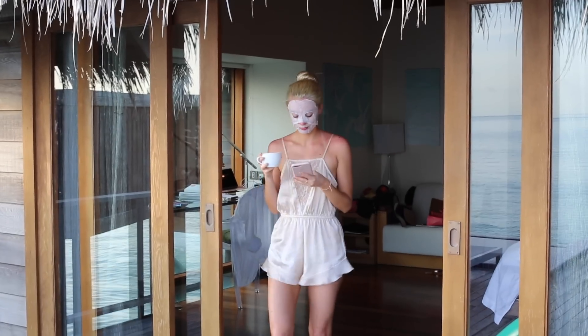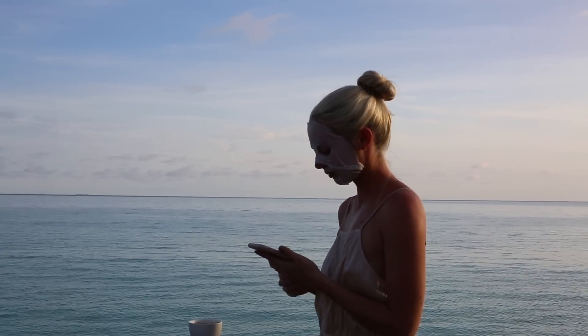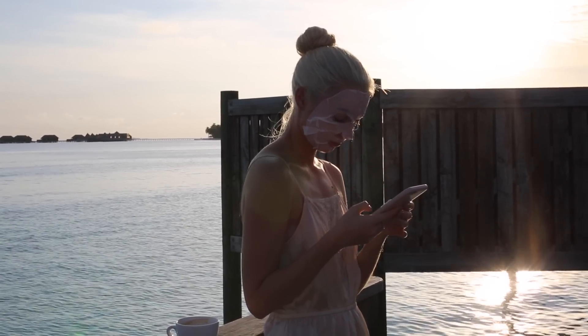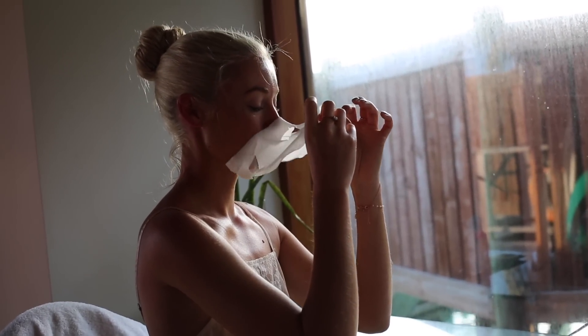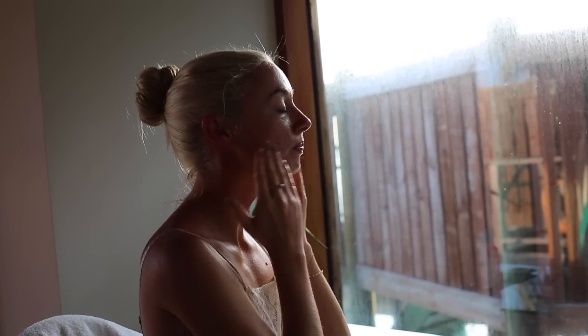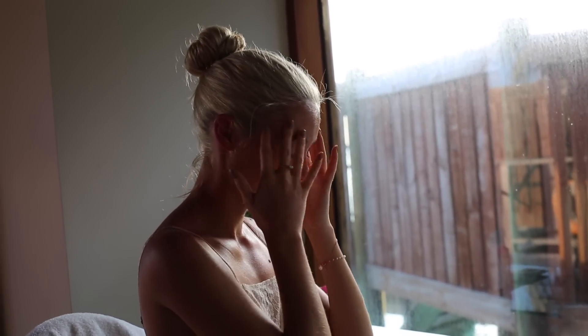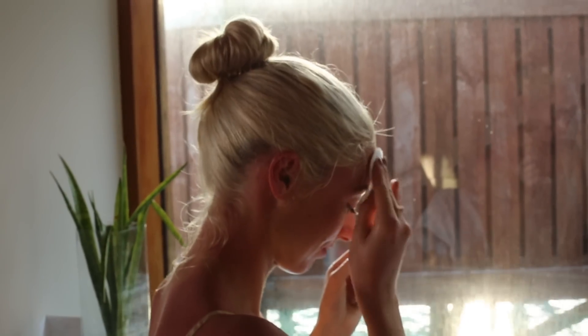I head outside once it's applied to catch up on social media. The time difference here means I've got half a day's worth to catch up on. And then I take some selfies just because I look so totally ridiculous. When I remove the mask I pat the excess into my skin, or if there's too much I can just use a cotton pad to wipe it away. After just 15 minutes my skin feels really soft, fresh, and finally I've got my glow back.